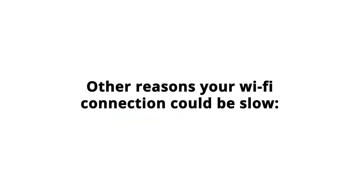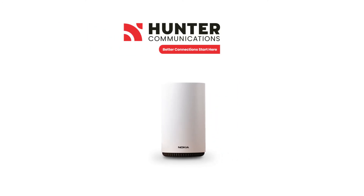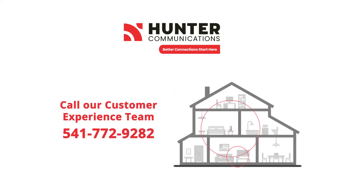Other reasons your Wi-Fi connection could be slow include an old router, which cannot sustain our ultra-fast speeds, or distance from the router. Hunter offers Nokia mesh extenders for $10 per month, which can improve Wi-Fi coverage throughout larger homes. Please contact our customer experience team if you're interested.